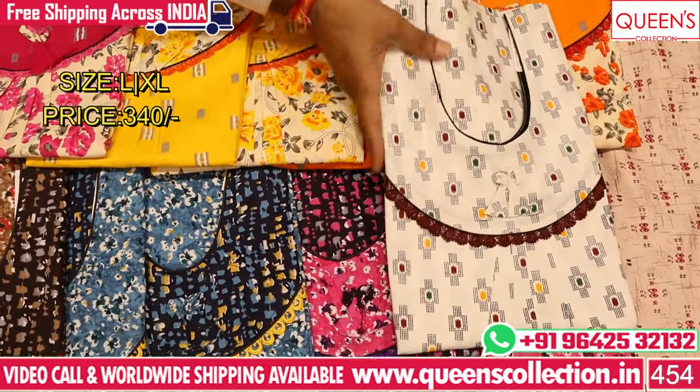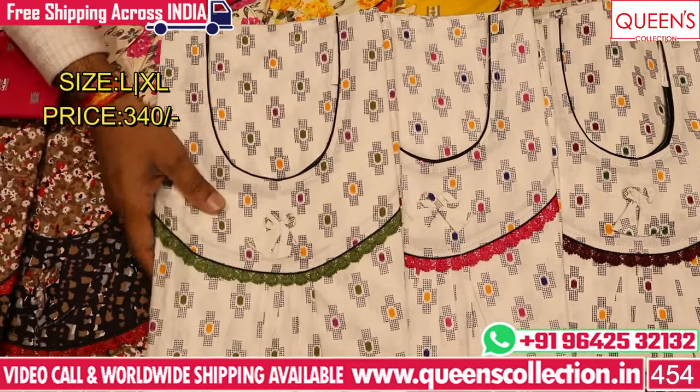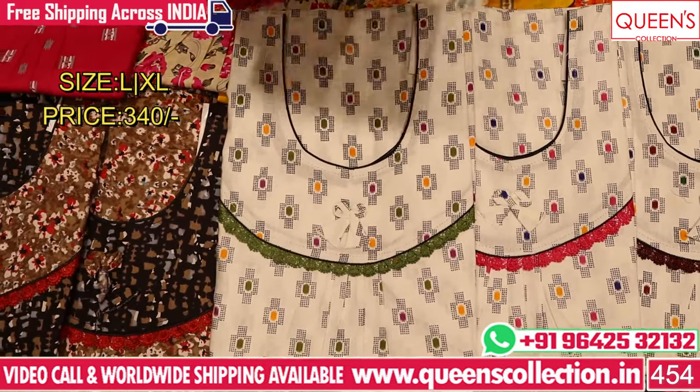Here is a pochampali print collection - the background remains the same but the lace colors keep changing. In the pochampali print, two different prints are available for you to see.